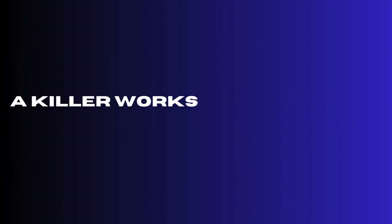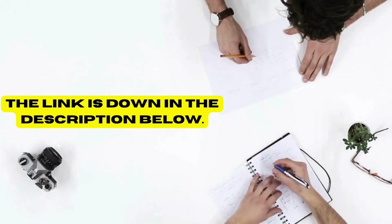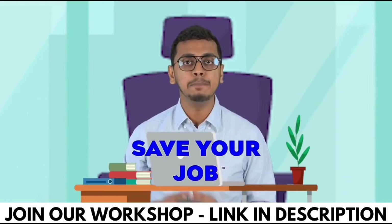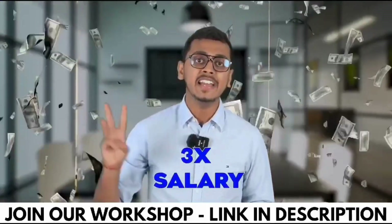Before we dive, let me just remind you that BTNX has a killer workshop on AI tools for busy professionals. The link is down in the description below — just 9 rupees. 9 rupees cannot even buy you this packet of biscuits. But what if I tell you that 9 rupees can help you save your job? What if I tell you that 9 rupees can 3x your salary?